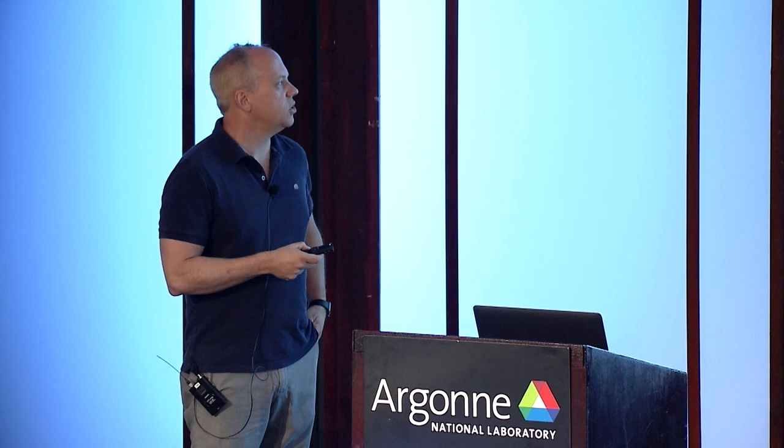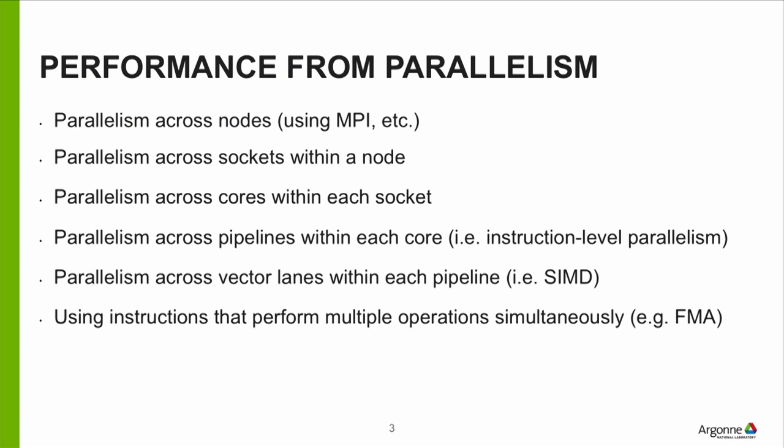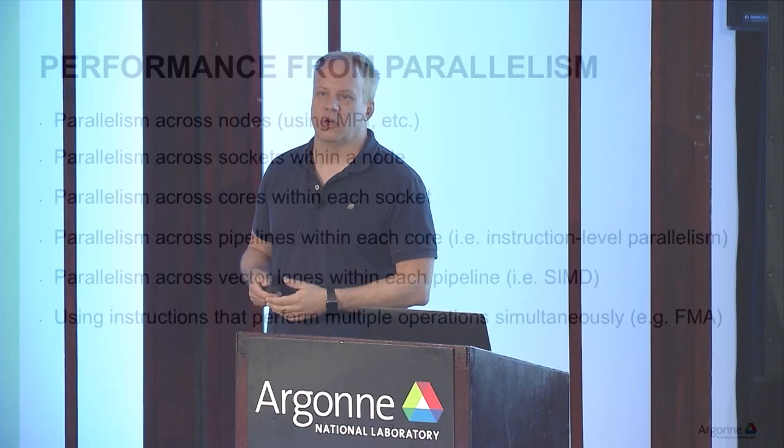Once you get into microarchitectural details, there's parallelism across pipelines within each core — more paths to execute instructions within a core. In the old days you had one path; today you might have up to six or eight paths, executing six or eight instructions simultaneously within a core.